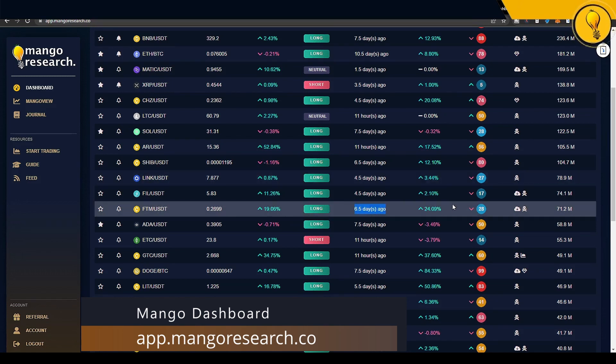Right off the bat, I'm seeing that we have support right around this region, coming in at 21 cents, and our most immediate region of resistance comes in right here at around 28 cents. So this is the prevailing zone of price action. While it may look tiny on my chart, I promise you it's not — from 21 all the way up to 28 cents, that is a good 30% to the upside.